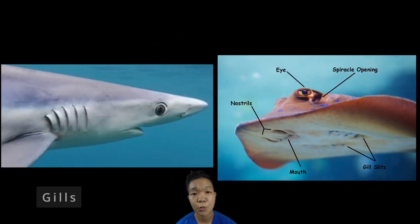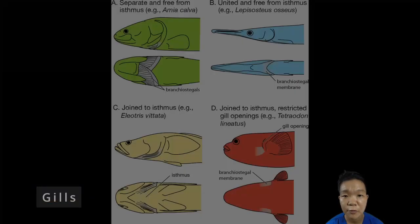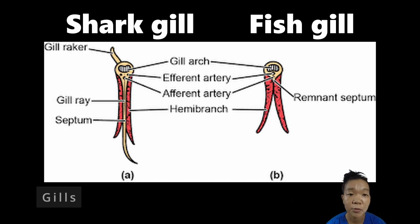In addition to being septic, where each gill is fully separate from the other, elasmobranch gills are described as naked because they are not covered by an operculum. Bony fish gills are structurally similar to shark gills, but aside from being operculated, the opercula also come with branchiostegal membranes to restrict the exit of water to the gill openings. Their interbranchial septa are also shorter, exposing more gill lamellae to the water.